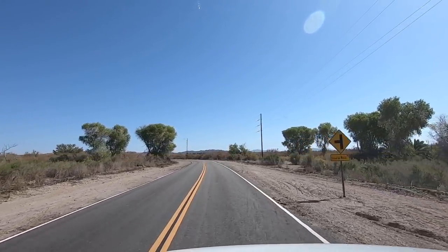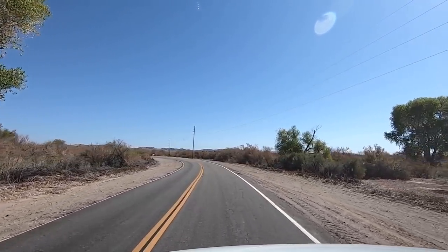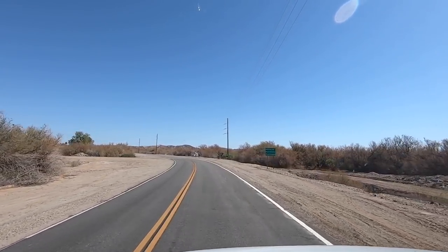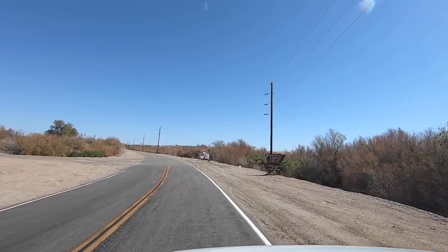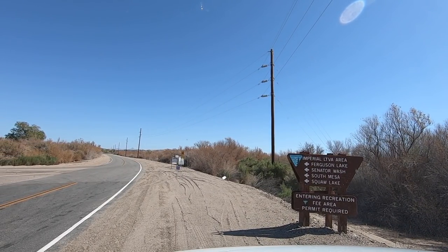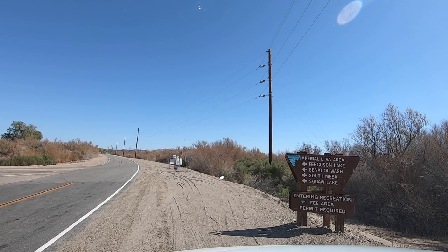Better road on this part — it's paved. There's about a three-mile stretch where the road is beat up, but this is still a pretty good cut-through if you're staying up here at Imperial. Oh, sign — what's it say? We're here! LTVA area to the left. Sounds good, let's go check it out.